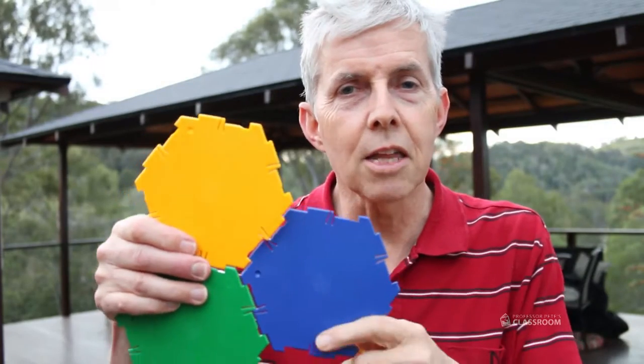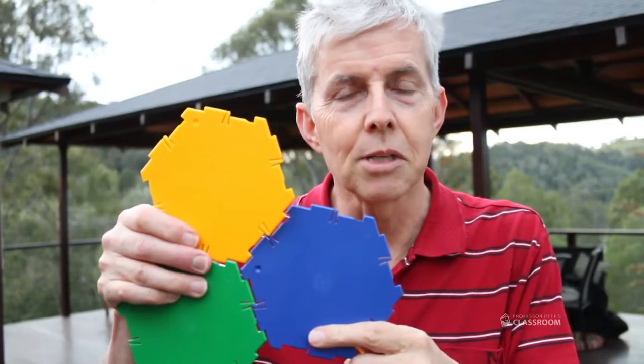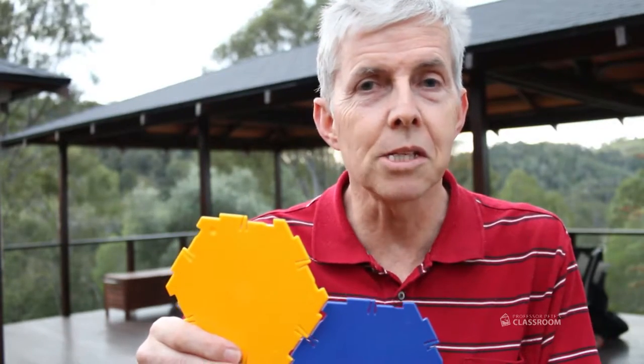Here's a geometry question. Regular hexagons fit together like this without leaving any gaps, and that's why they're found in bathrooms, kitchens, and many places where there are tiles — because they fit together without leaving gaps.